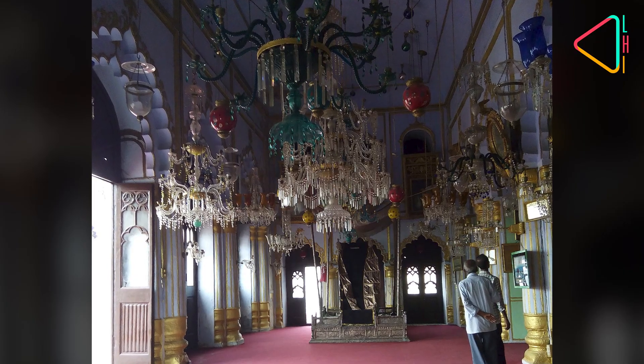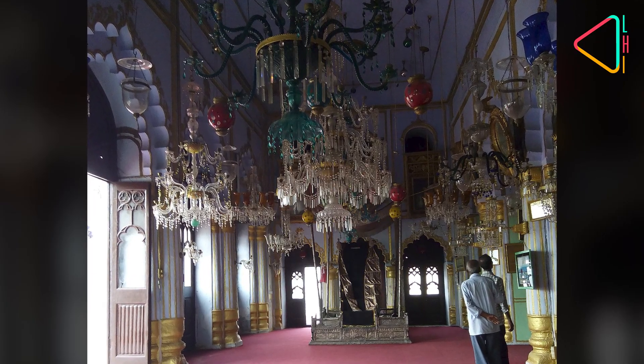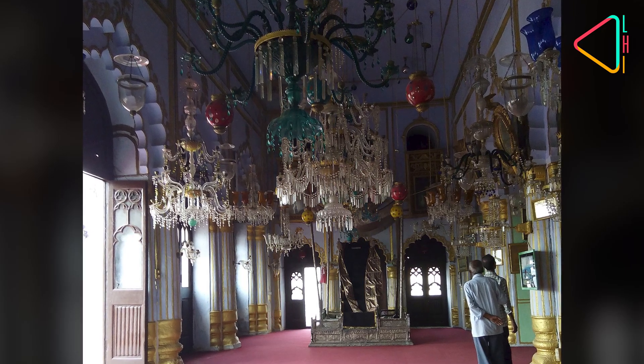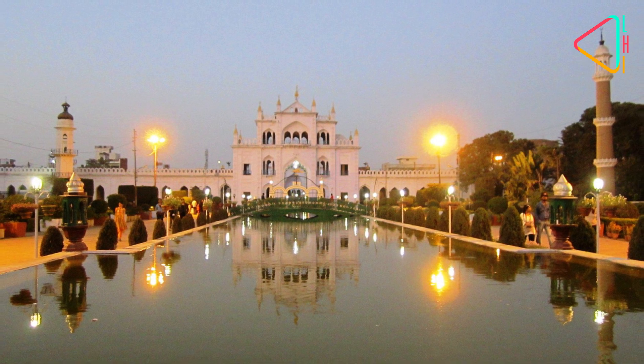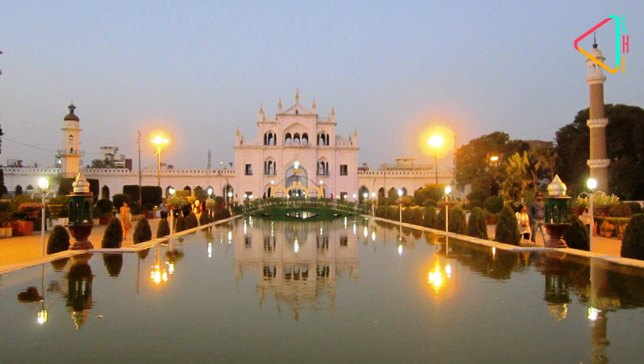Also known as the Palace of Lights because of the exquisite chandeliers decorated inside, which, when illuminated on special occasions, give a spectacular view of the complex.